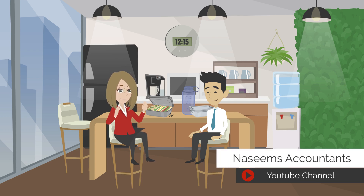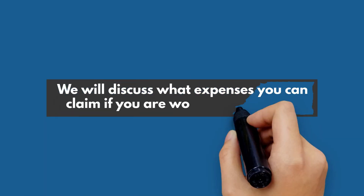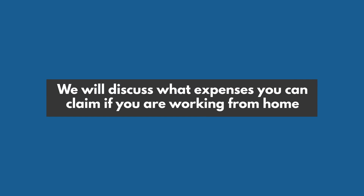Welcome to the Naseem's Accountants YouTube channel. Today we will discuss what expenses you can claim if you are working from home.